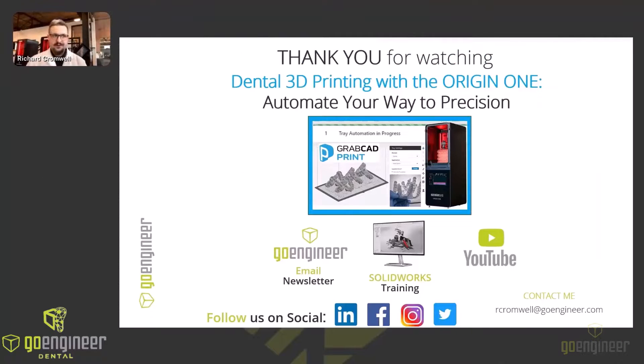As we conclude, remember the Stratasys Origin 1 is not just another 3D printer — it is literally a gateway to the future of dental lab production. With its automated build preparation, enterprise-class high-resolution printing, and streamlined workflows, it empowers you to push the boundaries of design and explore complex geometries with intricate detail and confidence. It also allows you to regain precious time and resources with automated processes and streamlined workflows. Thank you all for your attention and interaction today. Please don't forget to like and subscribe to GoEngineer's YouTube channel and follow us on social media. Until next time, friends, this is Richard Cromwell from GoEngineer, signing off.